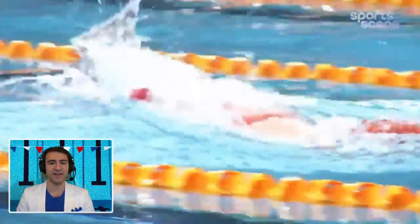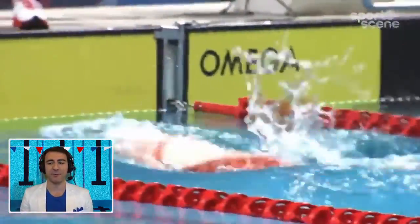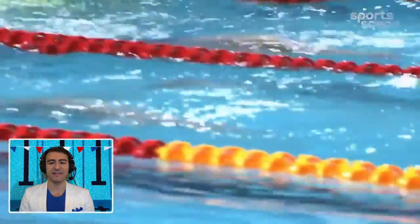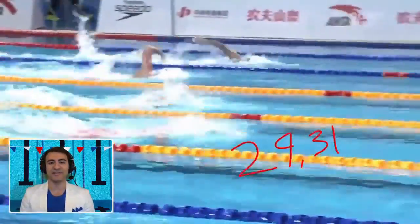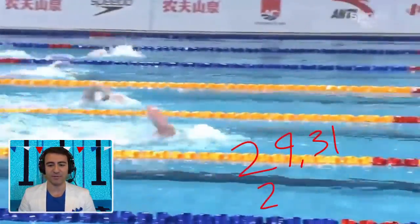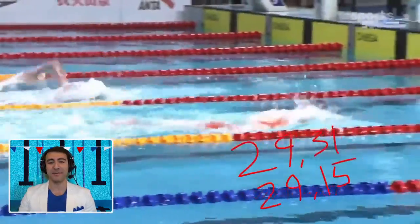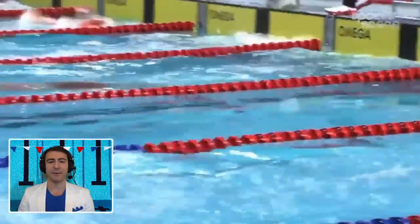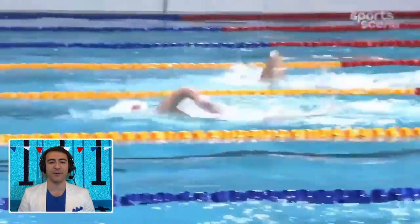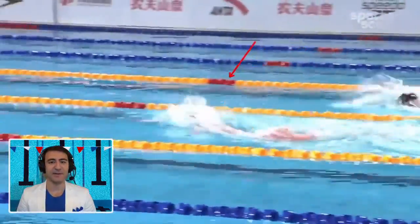She is in complete control of this race at the Chinese Championships for short course. She's a young swimmer from China, only 20 years old. When she was 19, she split a 29.31 — the prior world record split was a 29.15, so she was still behind that split. But she made up for it on the second half. At the Olympics in Tokyo she got bronze in this event, swimming a 4:01.